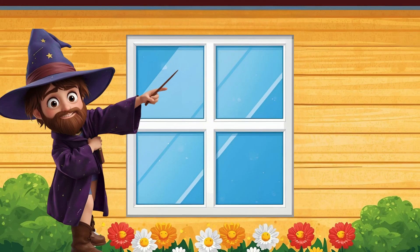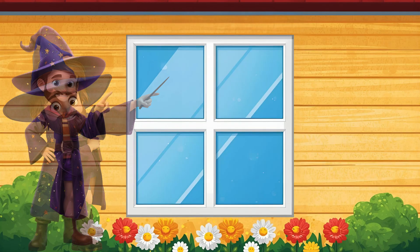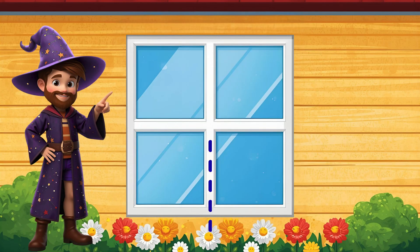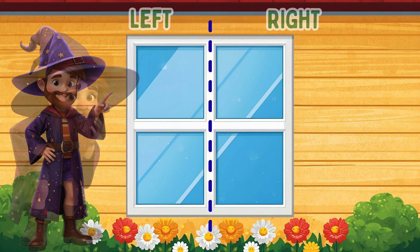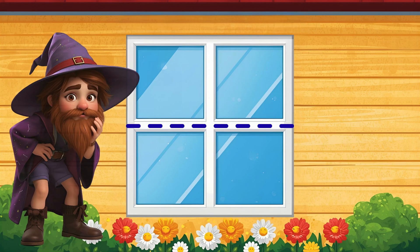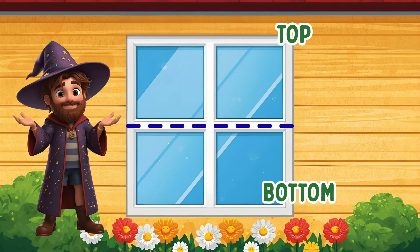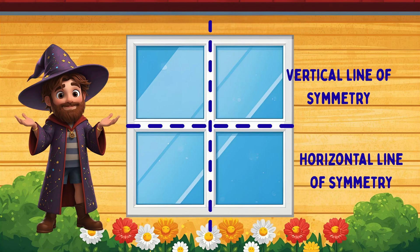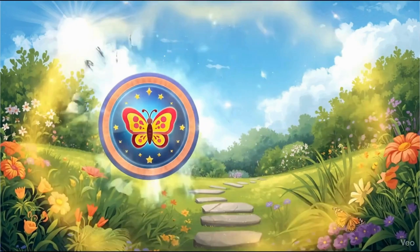Ooh, check out this window! Where's the mirror line? Point with me. Perfect! Left side, right side — match! But wait, what if I draw the line this way? Whoa! It still matches! This window has two mirror lines. That's like double symmetry magic. Nice work, detective!